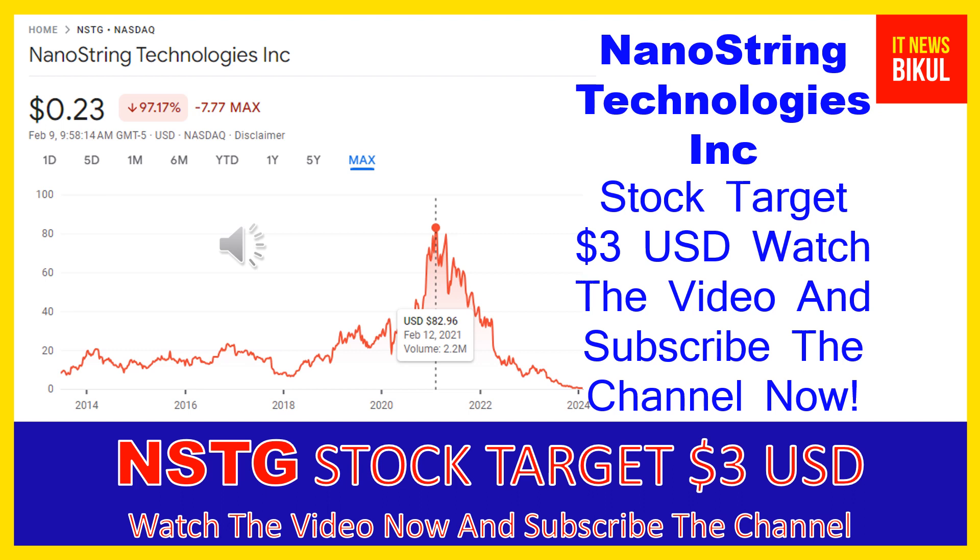NanoString Technologies Incorporated was incorporated in 2003 and is headquartered in Seattle, Washington. On February 4th, 2024, NanoString Technologies Incorporated, along with its affiliates, filed a voluntary petition for reorganization under Chapter 11 in the U.S. Bankruptcy Court for the District of Delaware.